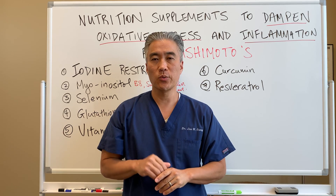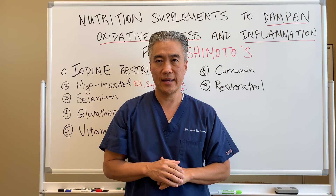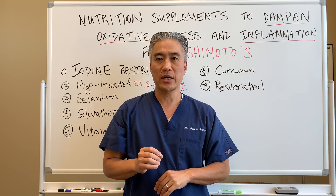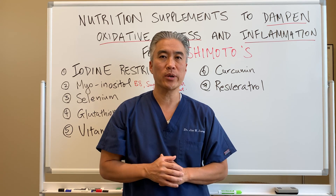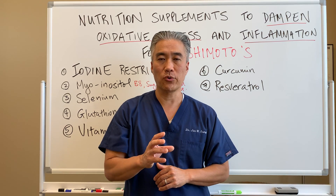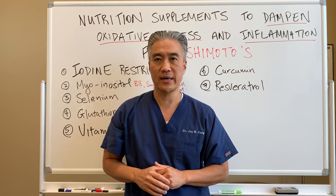Welcome back. This is Dr. Jin Sung, where clinical excellence meets excellent results. Today we're going to talk about nutrition and calming down the inflammatory process to your thyroid, or Hashimoto's thyroiditis.